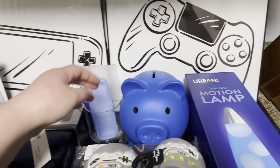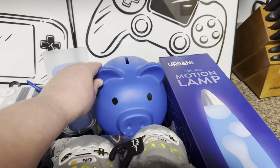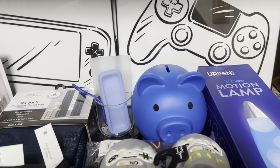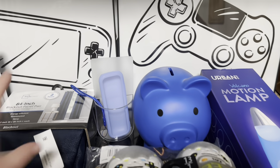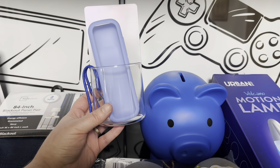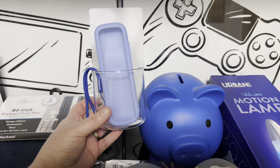I also got him a blue lava lamp that will go on his nightstand. I got him a piggy bank too — he's really into saving money, and he works a lot for his grandpa who gives him money, so I thought a piggy bank would be perfect for him.